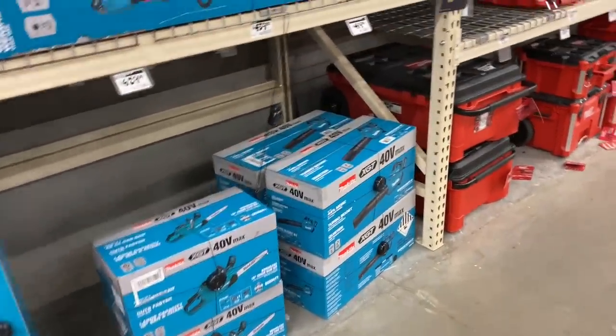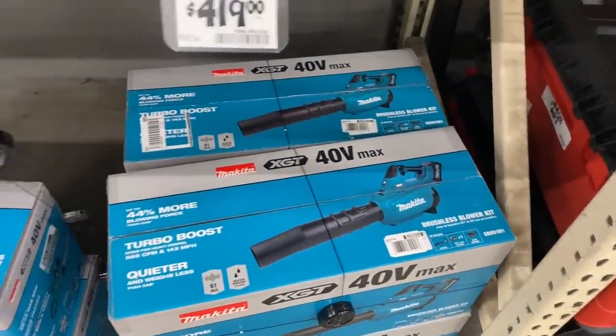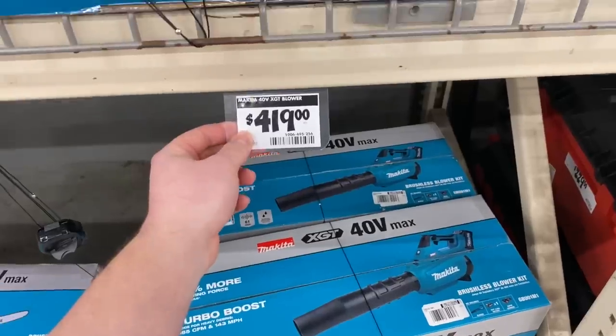$420 for this blower here, comes with a 4 amp hour. I wish it came with a 5 amp hour battery, at least something like that. Yeah, $420 — ouch.